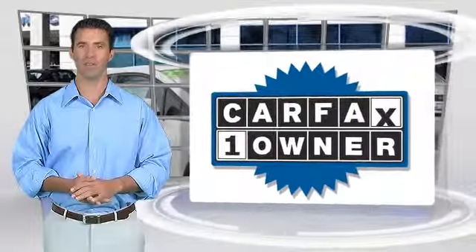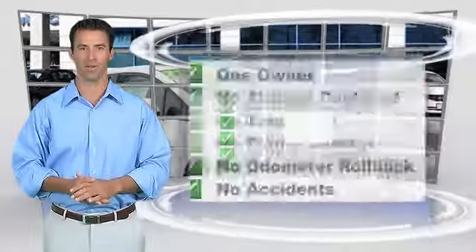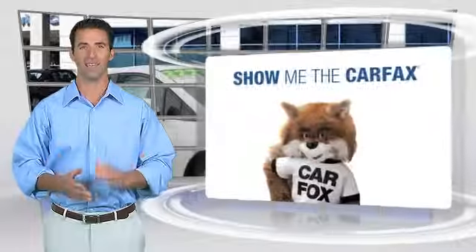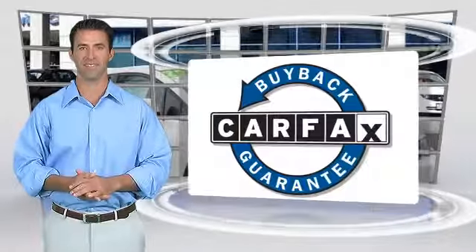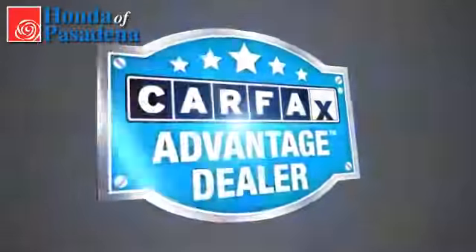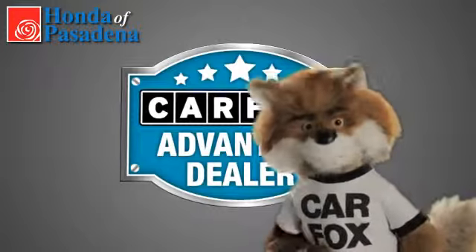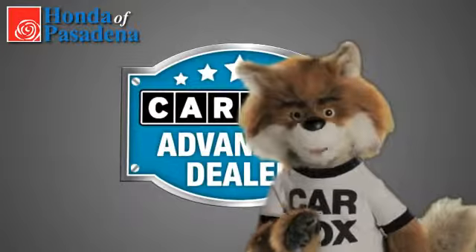This is a one-owner vehicle with the Carfax Vehicle History Report. Be sure to find a complimentary copy of this report online or contact your dealership. This vehicle qualifies for the Carfax Buyback Guarantee. Just say show me the Carfax and Honda of Pasadena, a Carfax Advantage dealer.